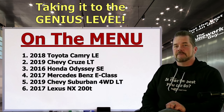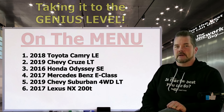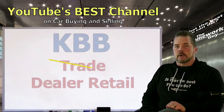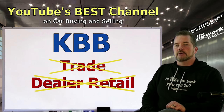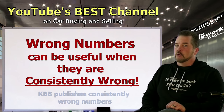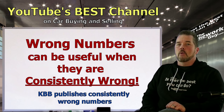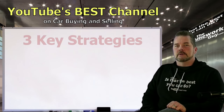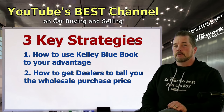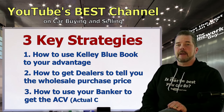We're going to start by walking you through six vehicle scenarios on the market today and show you how much the dealer paid for these cars. It is often said that Kelly Blue Book numbers are wrong — dealers claim it's outdated — but even wrong numbers are useful when they're consistently wrong. We'll show you how to use KBB to your advantage, how to get dealers to reveal their wholesale purchase price, and how to use your banker to get the ACV — the actual cash value — of any car.